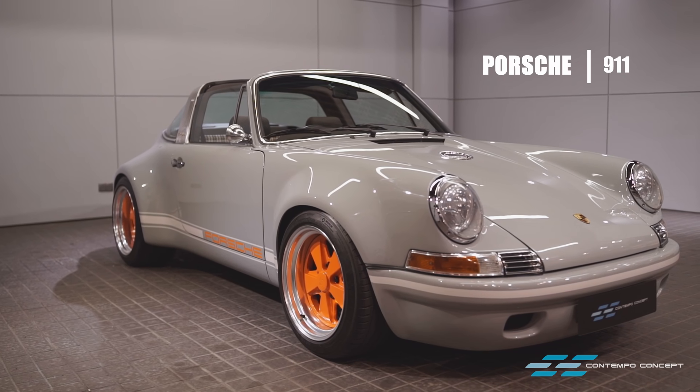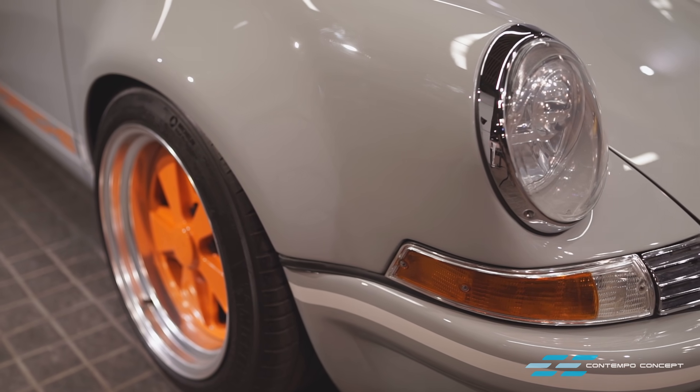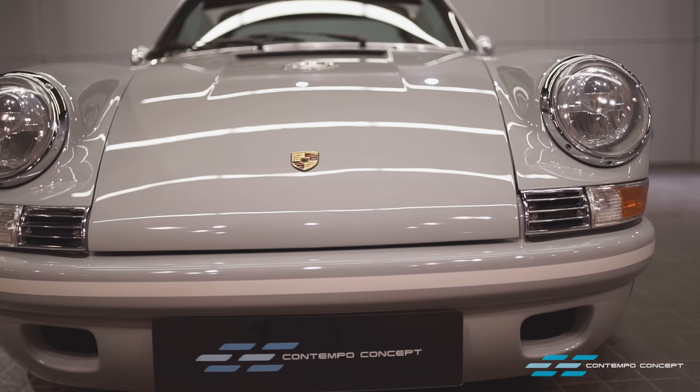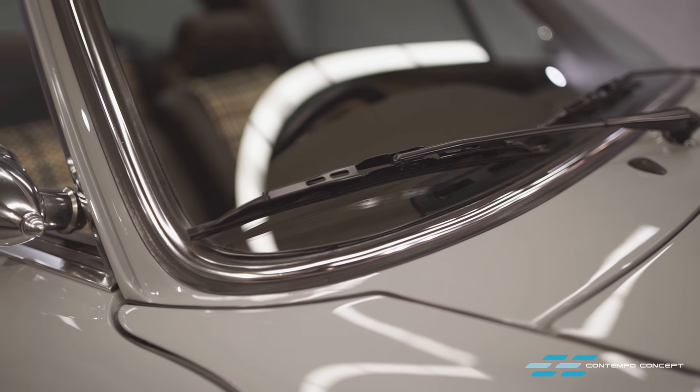Just look at this beauty! Resplendent in custom coachwork with immaculate attention to detail throughout, this Restomod 964 is built by 911 Retroworks in the UK.